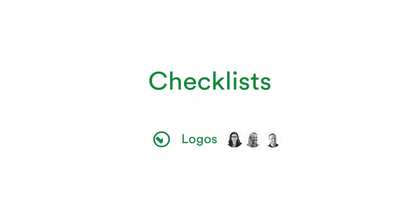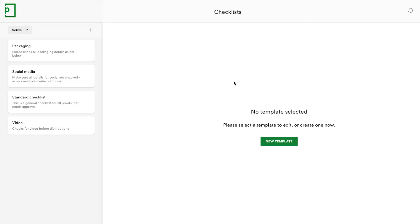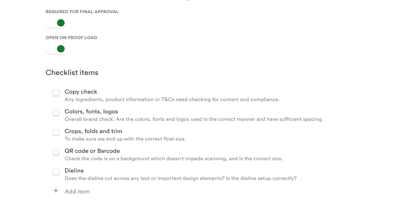Introducing Checklists. We're hugely excited to share that team administrators can now create checklist templates for your team to use when creating proofs. Checklists are a great way to provide a helpful list of items that need checking by reviewers on the proof, and are perfect for ensuring marketing compliance needs are met and audited along the way.